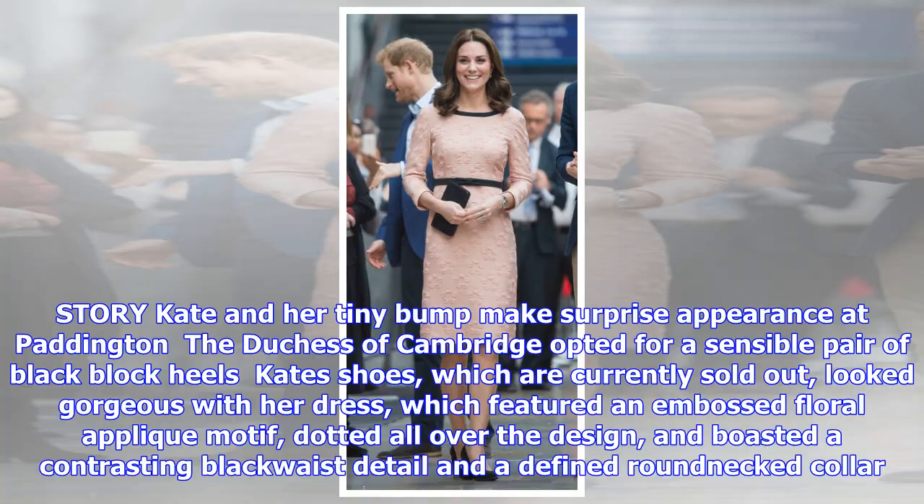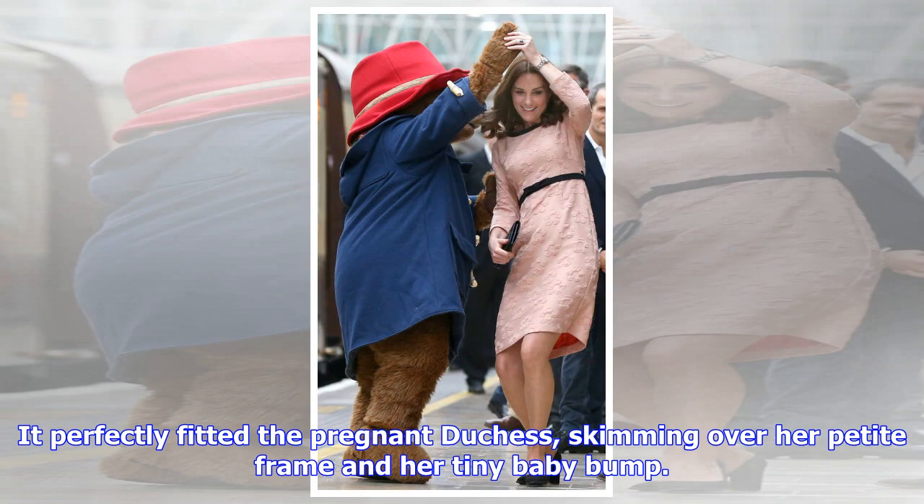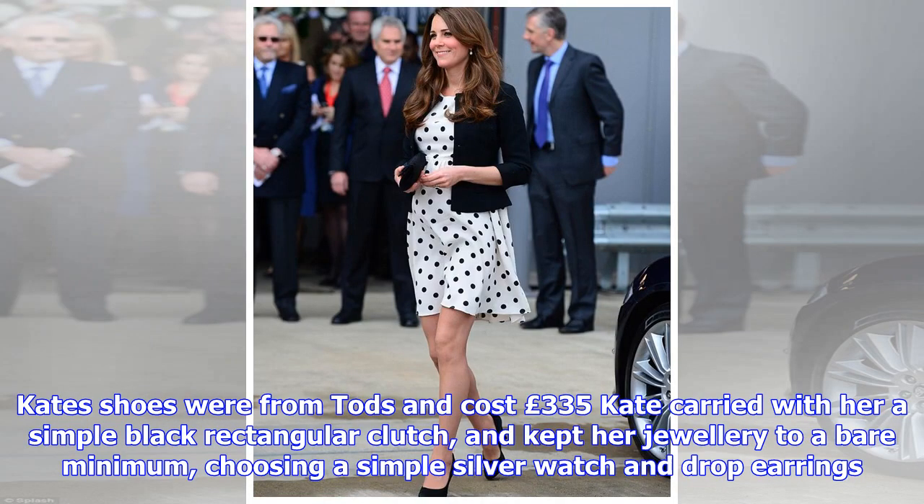Kate's shoes, which are currently sold out, looked gorgeous with her dress, which featured an embossed floral applique motif dotted all over the design and boasted a contrasting black waist detail and a defined round neck collar.